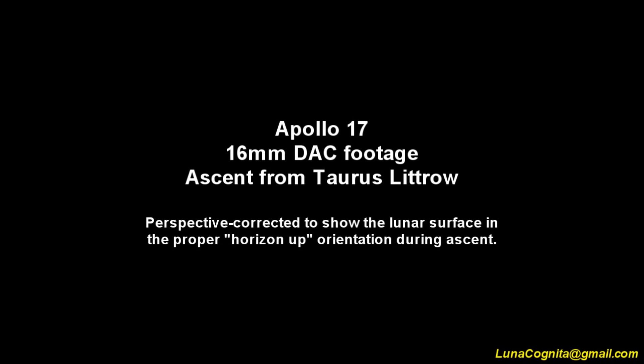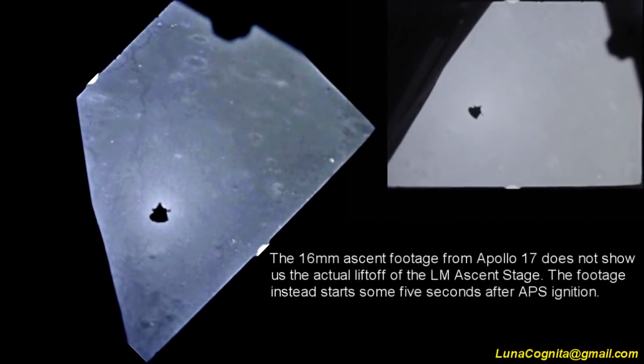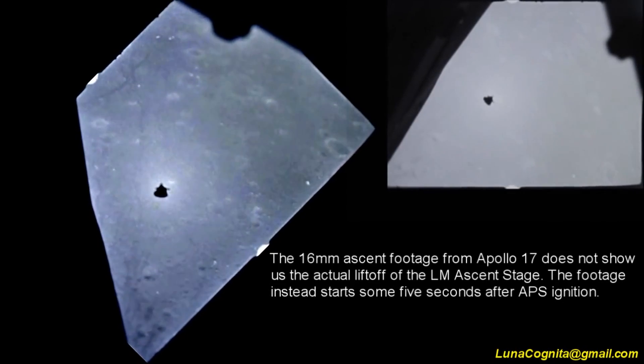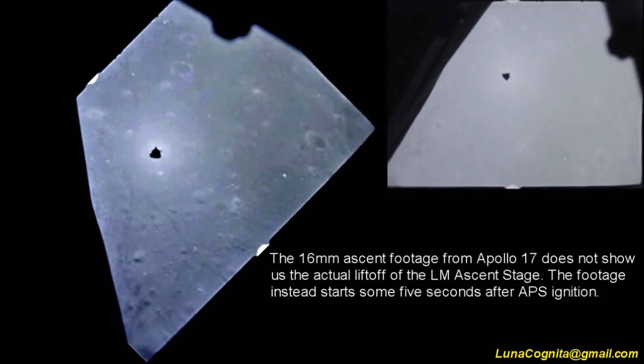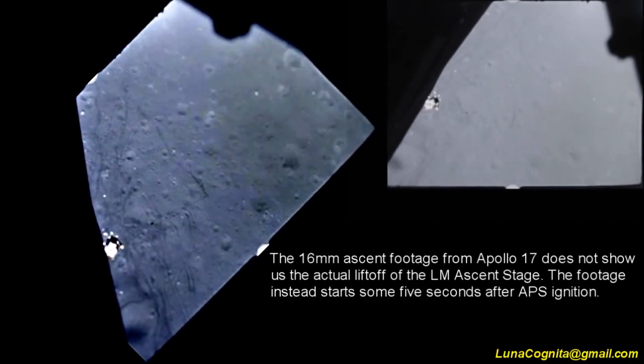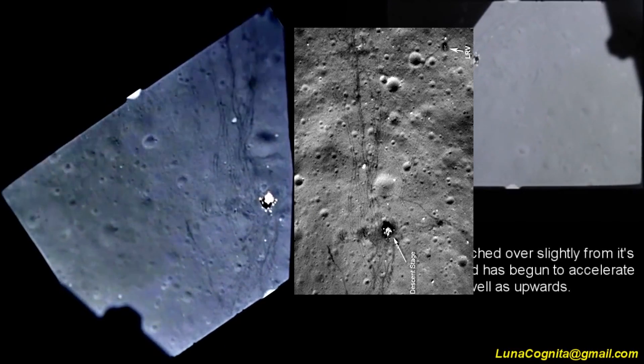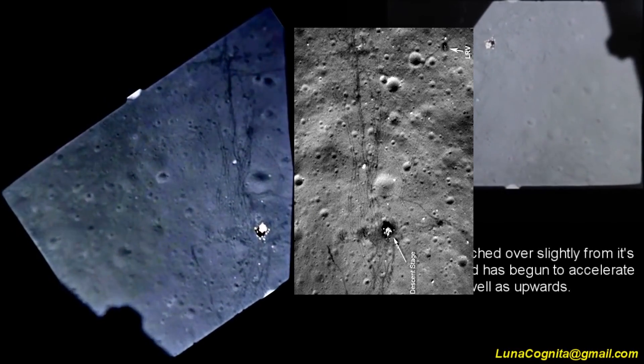Then I discovered footage from YouTube user Luna Cognita — full credit, I'll link the video below. What they've done is a perspective correction to align and rotate it for the lunar horizon. On the left is the adjusted version with contrast enhancement and the original raw footage on the right. And look at this — you can start to see all of the beautiful lunar rover tracks coming out of there.